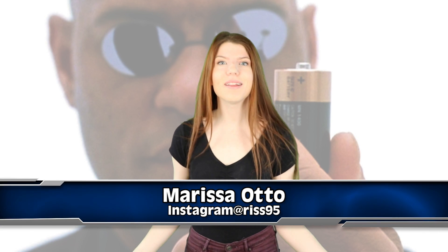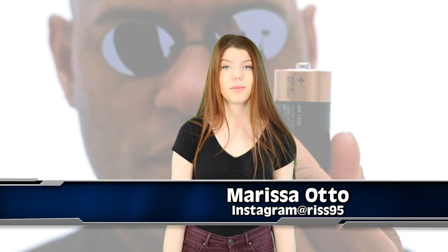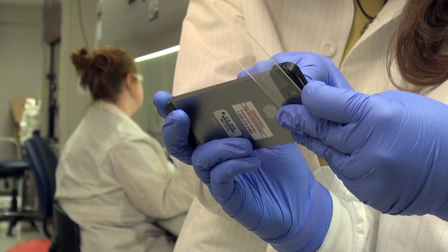Hi YouTube! I hope you're well. What's going on? All I can say is thank God for this next video because this is a problem I have all too often. Finally, scientists have discovered how to make phone batteries last longer.